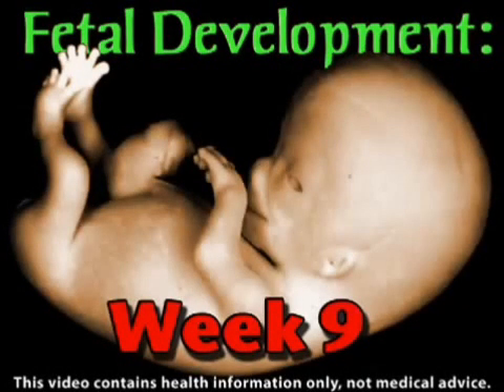In the early stages of your pregnancy, your baby's head develops more quickly than the rest of the body, making your embryo appear quite top-heavy.